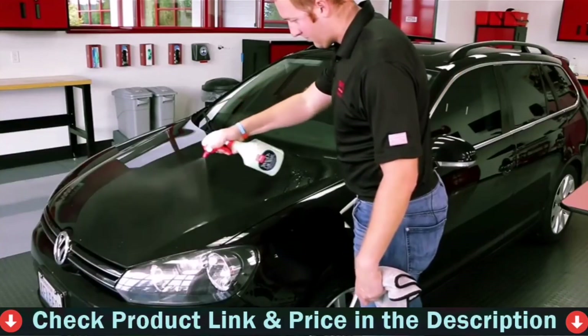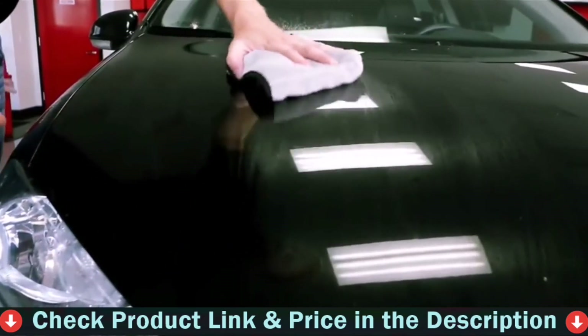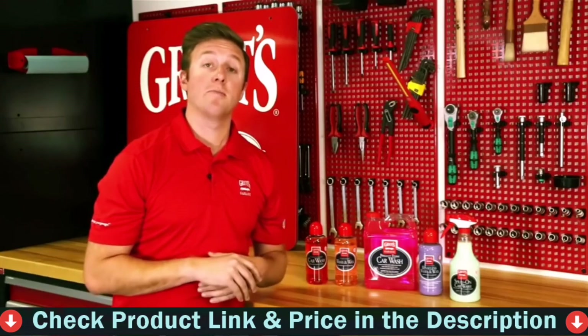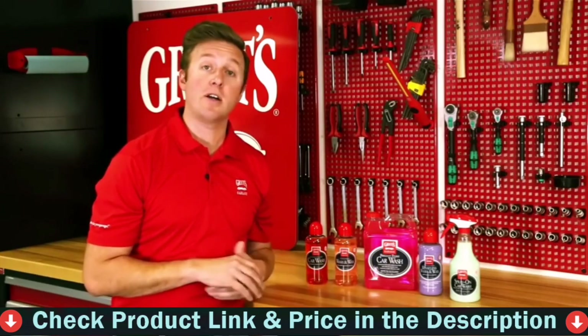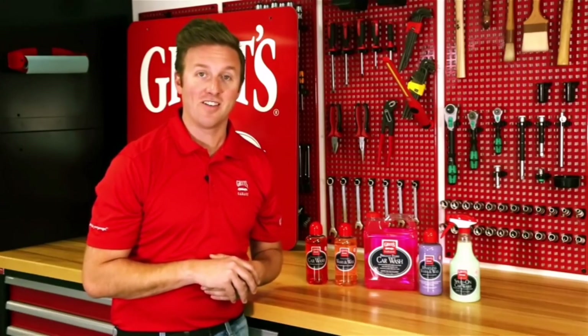Last up is our spray-on car wash — a true waterless washing method for lightly dirty cars. If you don't have access to water on a road trip, or you've just taken a drive and don't want to take out the hose and bucket, this is the product for the job. Simply spray it on all exterior surfaces, allow it to dwell, and wipe it dry. It's really that easy. Thank you for watching. For more information on our family of car wash products, be sure to visit griotsgarage.com, and as always, have fun in your garage.